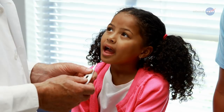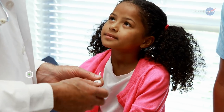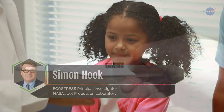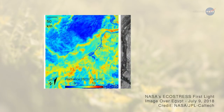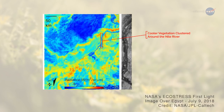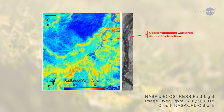"Your temperature is one of the first things a doctor wants to know when you go for a checkup," says Simon Hook, ECOSTRESS Principal Investigator from NASA's Jet Propulsion Laboratory. "It tells your doctor a lot about your condition. Temperature is an extremely useful indicator for plants, too. Temperature data can indicate if a plant is stressed and needs more water before the plant collapses, providing an early warning of a possible drought," explains Hook.